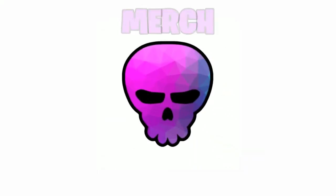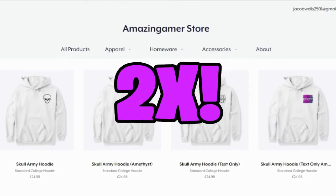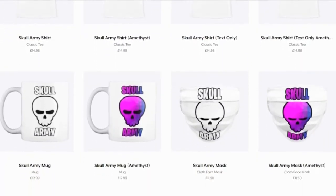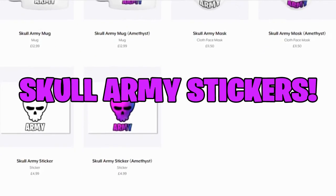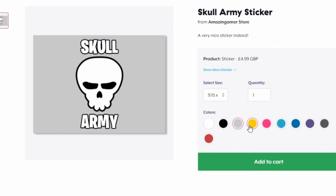Introducing Merchandise version 2. With version 2 of merch, there is 2 times the amount of merchandise on the Amazing Gamer store, and there is the new Skull Army stickers available to purchase. It looks quite awesome.